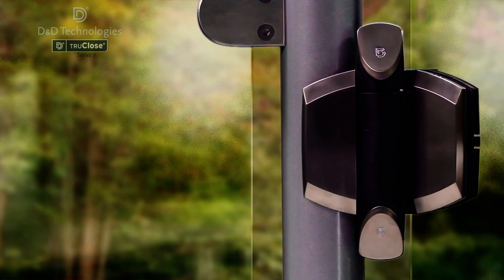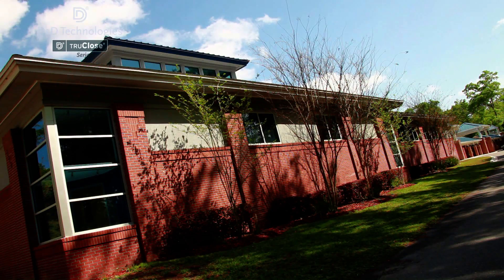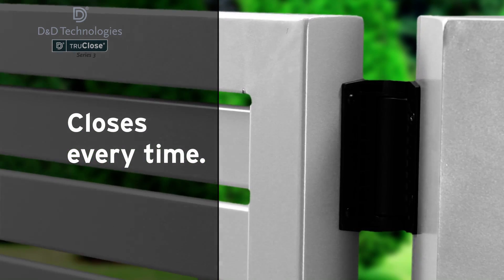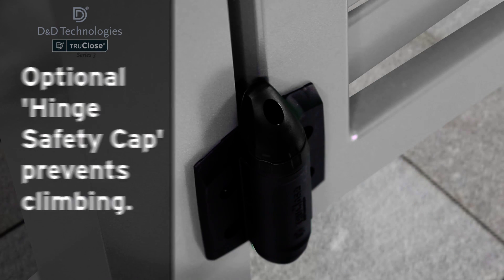When it comes to helping keep children safe, it's the choice for gates around swimming pools and the home, as well as childcare centres, schools and playgrounds, because you can rely on TrueClose to close every time. And for extra safety, special hinge caps stop toddlers using the hinge as a climbing foothold.